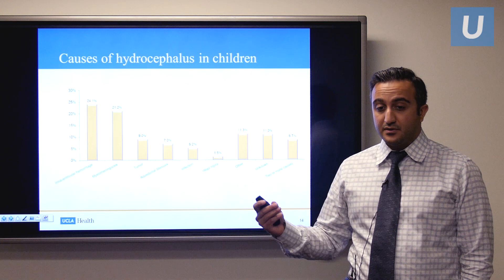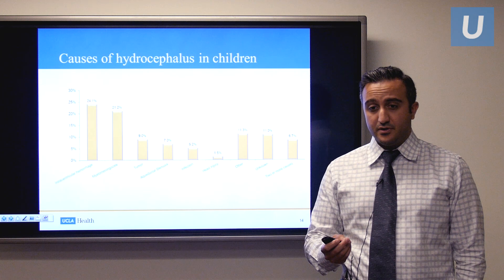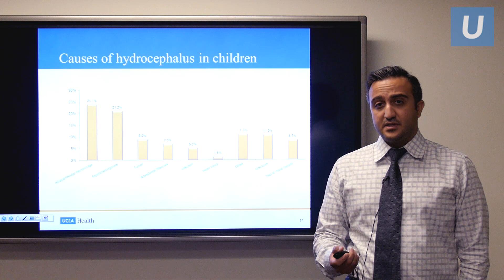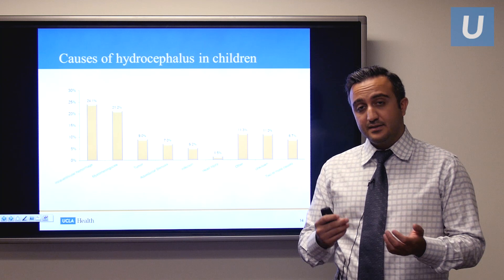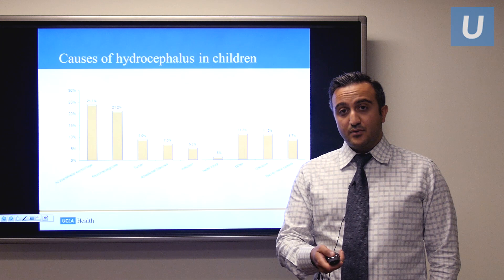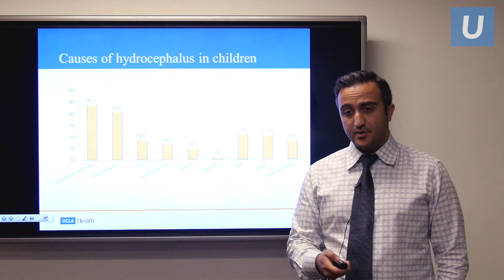In terms of the most common causes of hydrocephalus in children in North America: intraventricular hemorrhage — bleeding inside the ventricle, most commonly from prematurity — makes up roughly 25 percent of cases. The second most common cause is myelomeningocele, an open neural tube defect where the spinal cord fails to close, causing problems with CSF circulation. After these, in decreasing frequency, we have tumors, aqueductal stenosis, infection, and head injury.